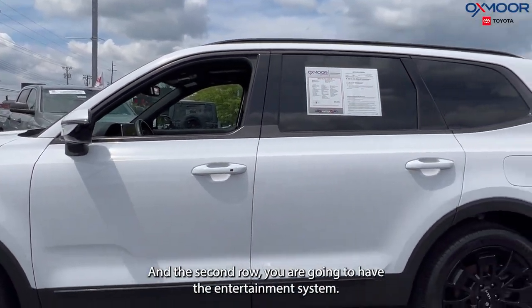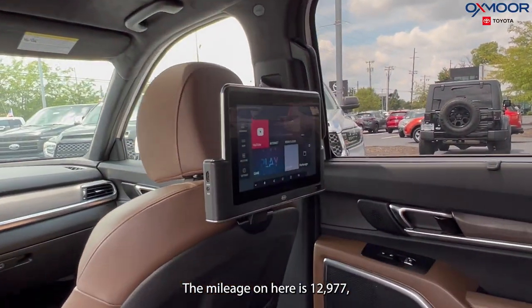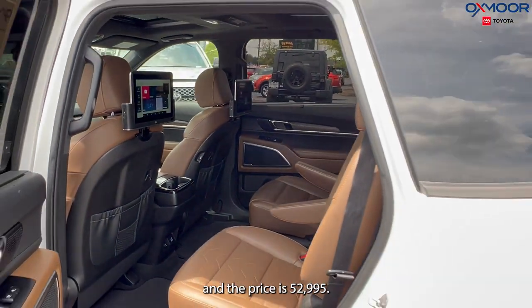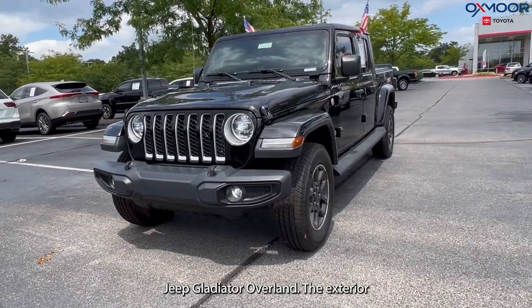In the second row you are going to have the entertainment system. The mileage on here is 12,977 and the price is $52,995.